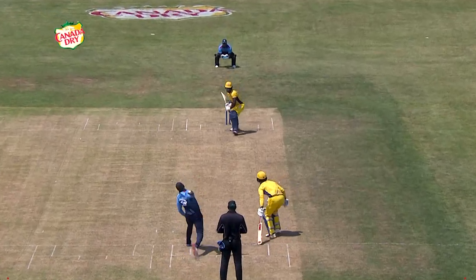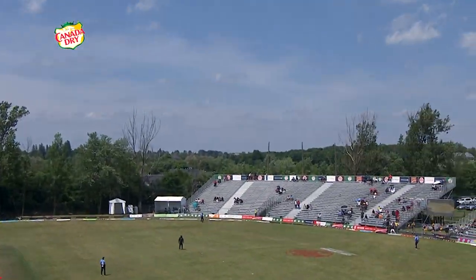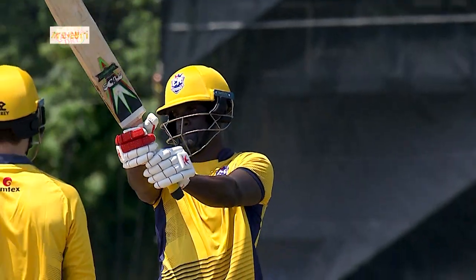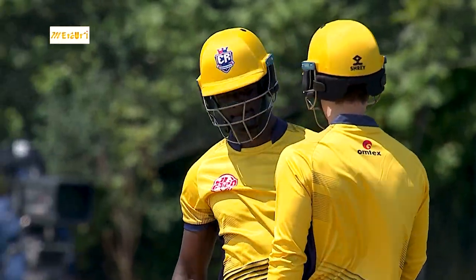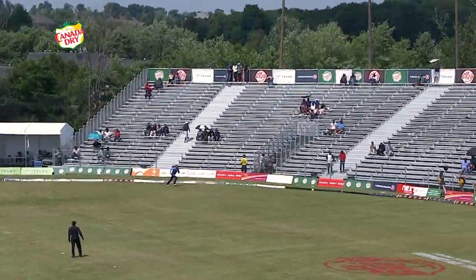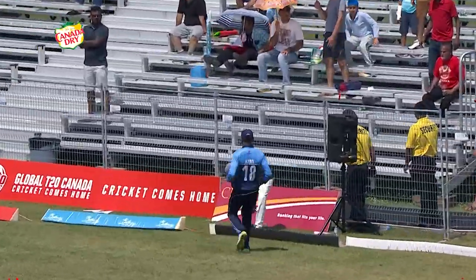Everyone good, everyone ready to go. This is your first game, obviously — setting a high standard. Obviously you want to set a real good tone. And just a little flick over square leg for four more.